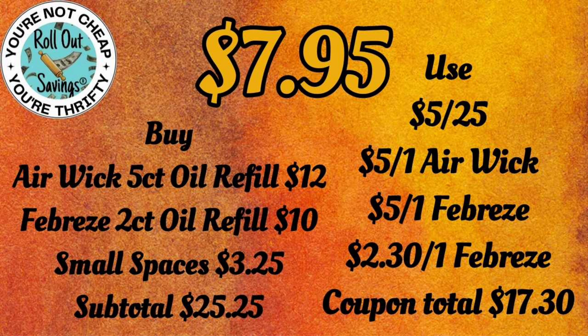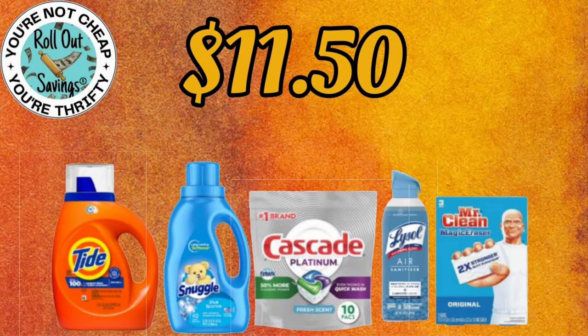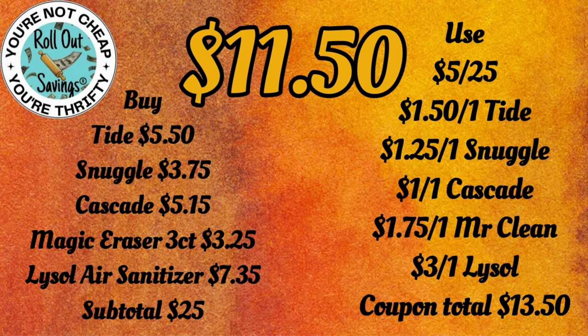Now we're moving into another household deal for $11.50 — this is Tide, Snuggle, Cascade, Lysol Air, and Mr. Clean Eraser for $11.50.